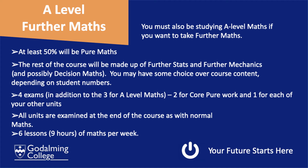If you are taking Further Maths, you will have six lessons per week, which means nine hours of maths per week.